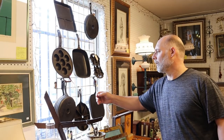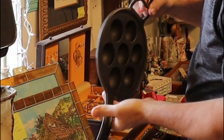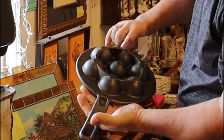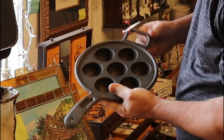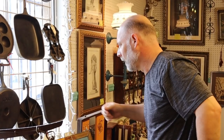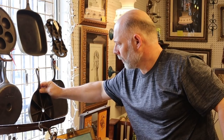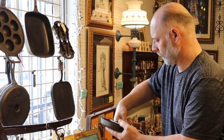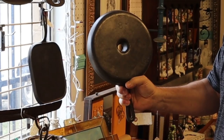I've heard the Abelskiver pan pronounced a lot of different ways. I'm not sure of the maker on this one — it's a little bit newer, you can tell by the casting. We have lots of Lodge cornbread skillets. Looks like from every era — we have some newer ones with the Lodge logo on it with the egg skillet. And here's an older one that doesn't have the logo, it just has the 8.